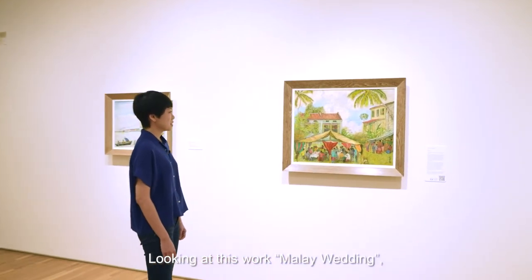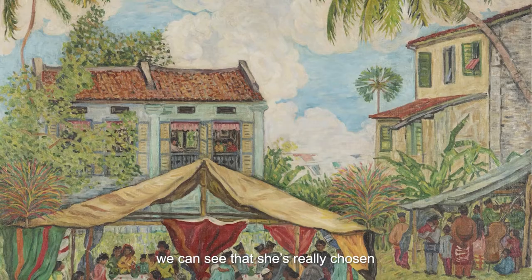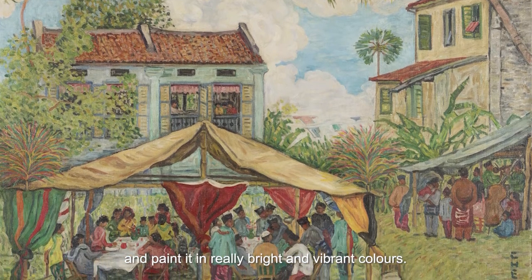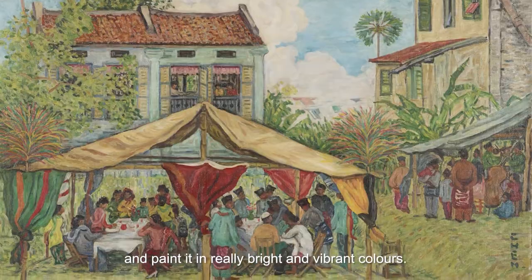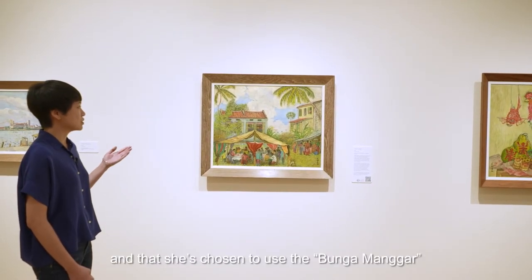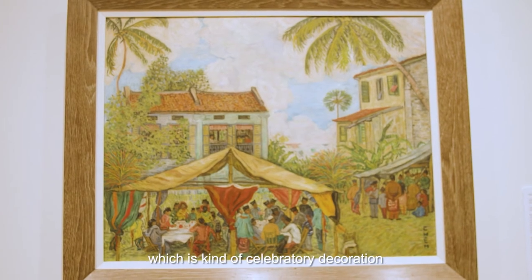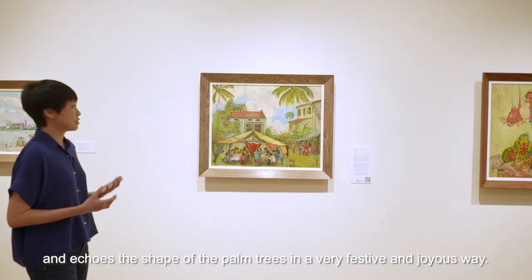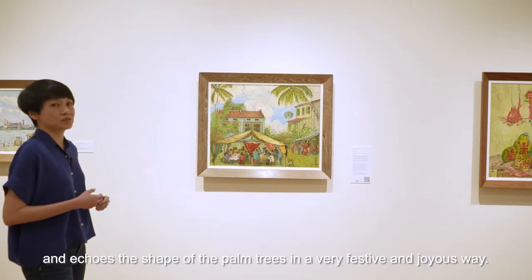Looking at this work, Malay Wedding, we can see that she's really chosen to take a scene that most Singaporeans are well familiar with and painted it in really bright and vibrant colours. You can see that the composition is quite unique and interesting in that she's chosen to use the bunga manga, which is a kind of celebratory decoration that is frequently seen at these weddings, and it echoes the shape of the palm trees in a very festive and joyous way.